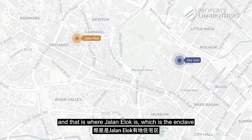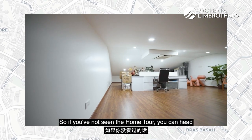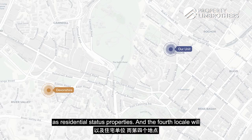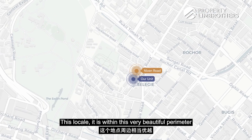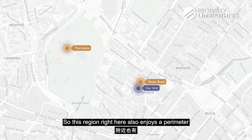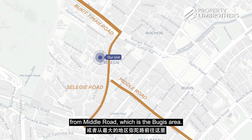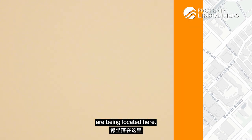The second locale is the Nutmeg area where Jalan Ilok is — the enclave behind the Paragon and Mount Elizabeth Hospital region. The third enclave is Devonshire, which has a combination of commercial and residential status properties. The fourth locale is Jalan Anam, and this is the fifth locale at Neven Road. This locale is within a very beautiful perimeter on the right flank of Istana. This region enjoys five different MRT stations and can be accessed from Bukit Timah Road, Selegie Road, or Middle Road in the Bugis area — also known as the Arts Belt, where LaSalle and many art schools are located.